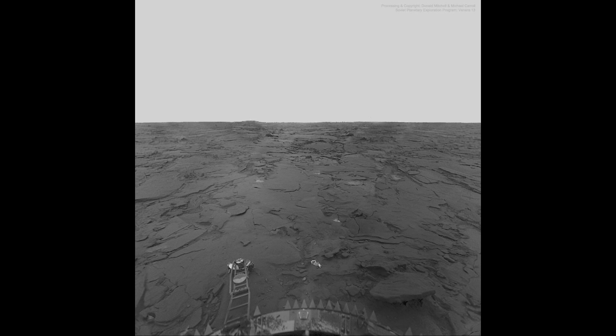What would you see if you could stand on the surface of Venus? That's a good question because Venus is completely shrouded in clouds. Unlike other objects like our Moon or Mercury or Mars that we can see very easily, either from Earth or from a spacecraft, Venus is completely shrouded in clouds, meaning we can never see the surface directly.